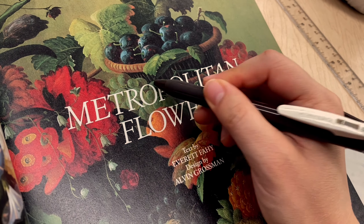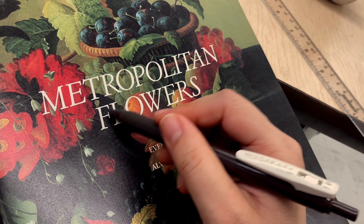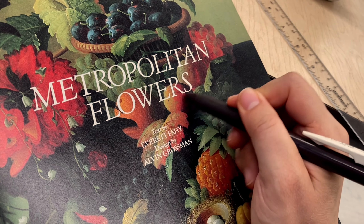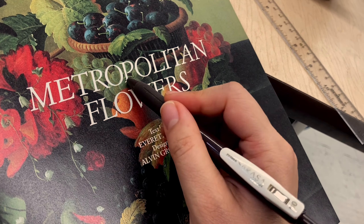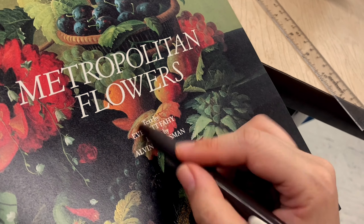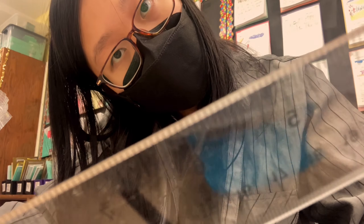O-P-O-L-I-T-A-N F-L-O-W-E-R-S. Okay. From Paul to flowers — Cosmopolitan Flowers. This is by Red Paint.